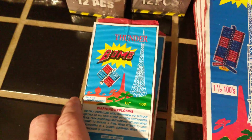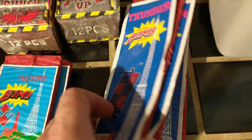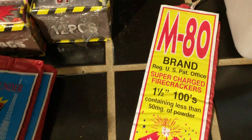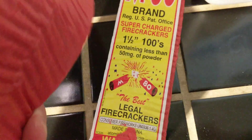A couple packs of Thunderbomb 50s and then a couple of 100 Thunderbombs. And then I found these at the same store — M80 brand 100s. I've never seen them before so I just got a couple to try.